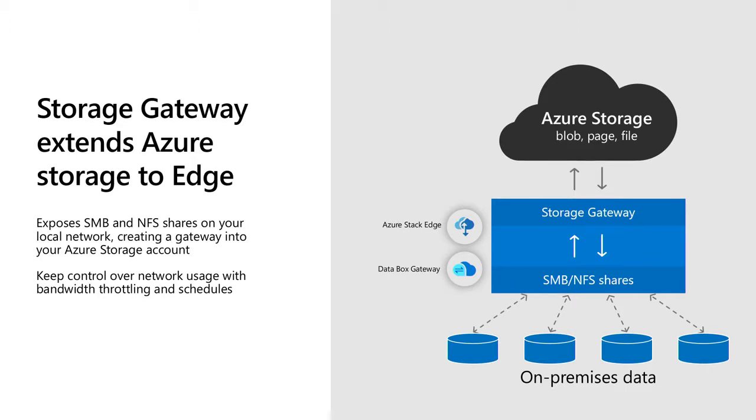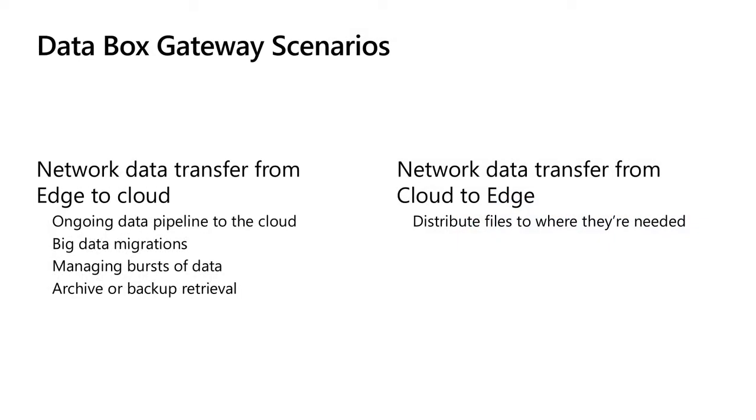The gateway accepts SMB or NFS shares using all the tools you're used to. It copies to Azure Files or Blob Storage, handles retries, and supports bandwidth scheduling. Scenarios include ongoing migration — like WPP Hogarth copying files every few days — big one-time migrations, and archival or backup retrieval. Once data is up in Azure, you can copy to a different region or use any Azure service on it.